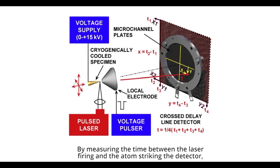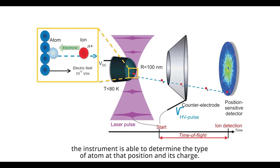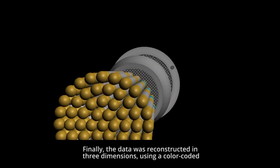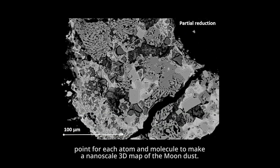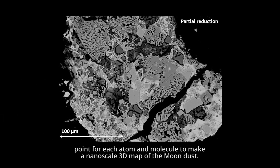By measuring the time between the laser firing and the atom striking the detector, the instrument is able to determine the type of atom at that position and its charge. Finally, the data was reconstructed in three dimensions, using a color-coded point for each atom and molecule to make a nanoscale 3D map of the moon dust.